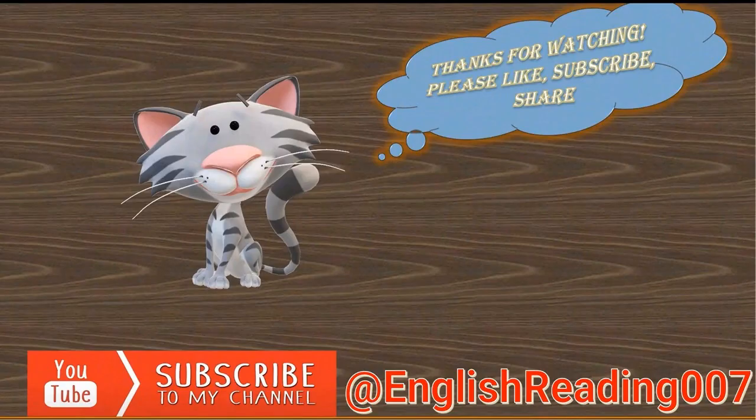Thanks for watching, please like and share this video. Also hit the subscribe button and ring the notification bell.